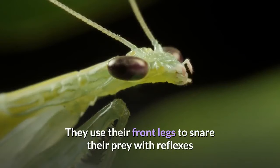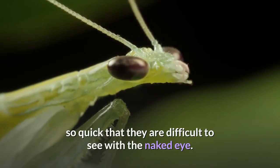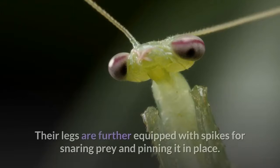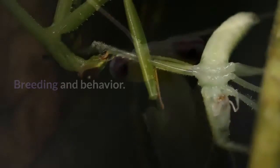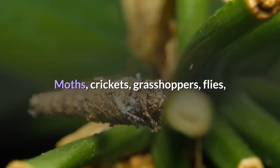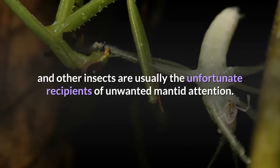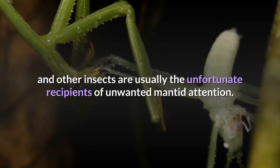They use their front legs to snare their prey with reflexes so quick that they are difficult to see with the naked eye. Their legs are further equipped with spikes for snaring prey and pinning it in place.